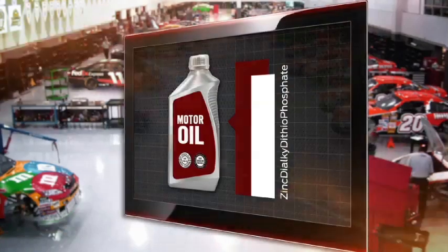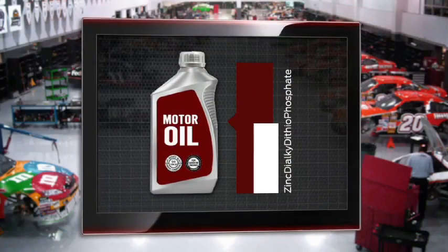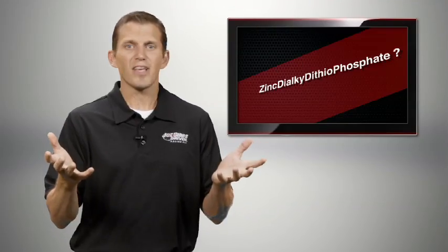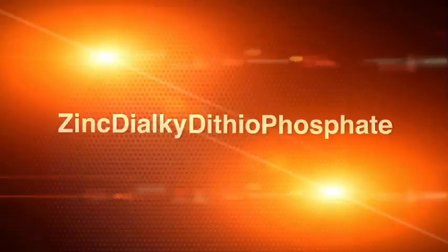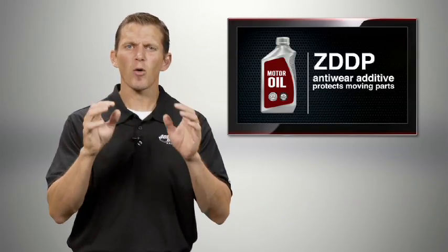As a result of government regulations to reduce emissions, the level of zinc dialkyl dithiophosphate had been reduced in off-the-shelf motor oil. So what is zinc dialkyl dithiophosphate — better known as zinc or ZDDP — and why is it so important? ZDDP is the critical anti-wear additive in motor oils.